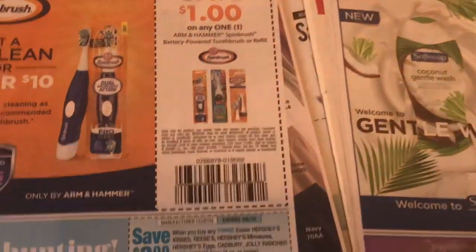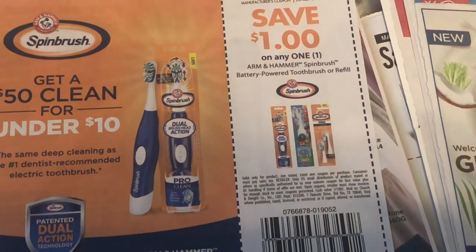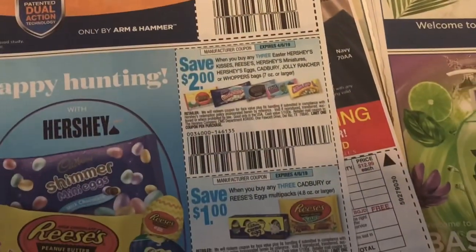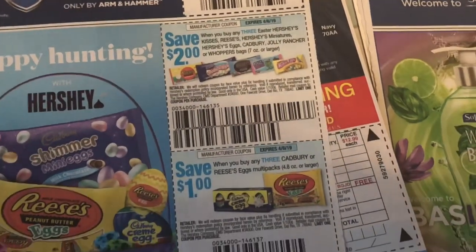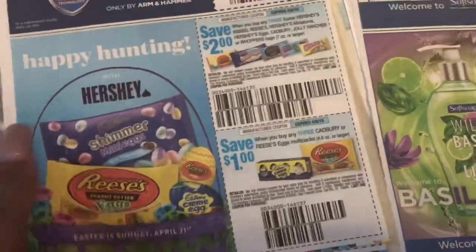I'm happy — the Spin Brush! Hopefully we get a great deal; this is a dollar off one of the Arm & Hammer spin brushes. Then it looks like we're finally getting some Easter candy coupons — I've been waiting for that. I know some of you have asked me to do some coupon matchups for candies and they just really have not been there until now.